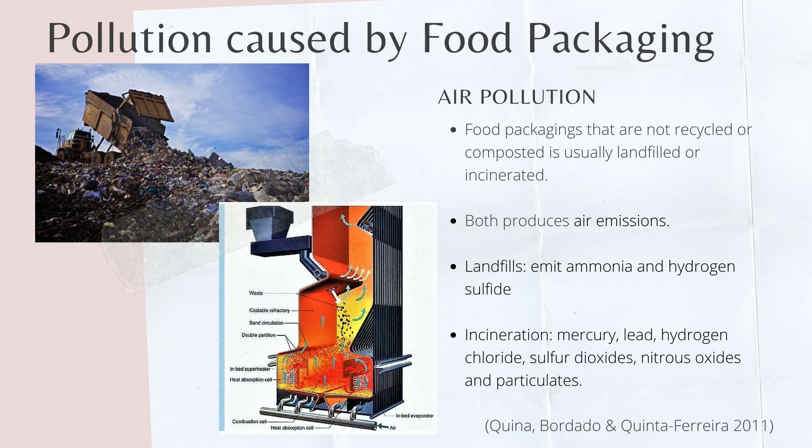Besides, if food packaging waste cannot be recycled or composted, it is often landfilled or incinerated. Both processes produce air emissions, including greenhouse gases. This will again lead to air pollution, which can cause degradation of air quality.